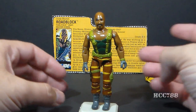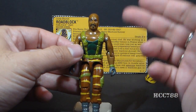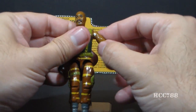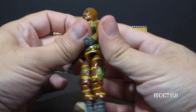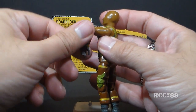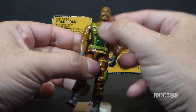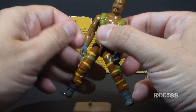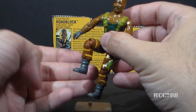Let's look at the articulation on Tiger Force Roadblock. He has the standard articulation for 1984 G.I. Joe figures. He can turn his head left to right, swing and swivel his arm at the shoulder, hinge at the elbow about 90 degrees, and swivel at the bicep. The figure is held together with a rubber O-ring allowing torso movement. He can move his legs apart, swing them at the hip about 90 degrees, and bend at the knee about 90 degrees.